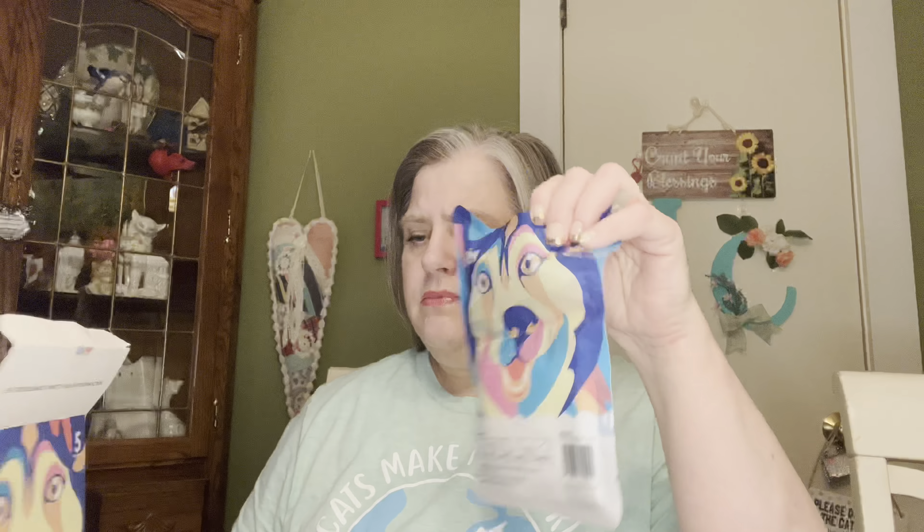All right, this product is really interesting. When they asked me to do this, I thought, well, this is really interesting. It's for cats or it's for dogs. It is pet grooming gloves.